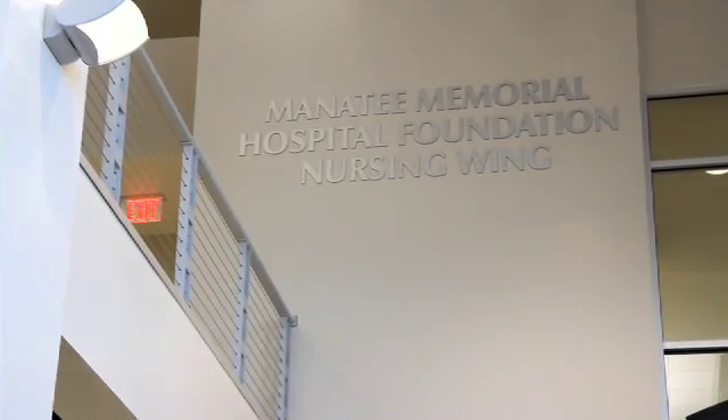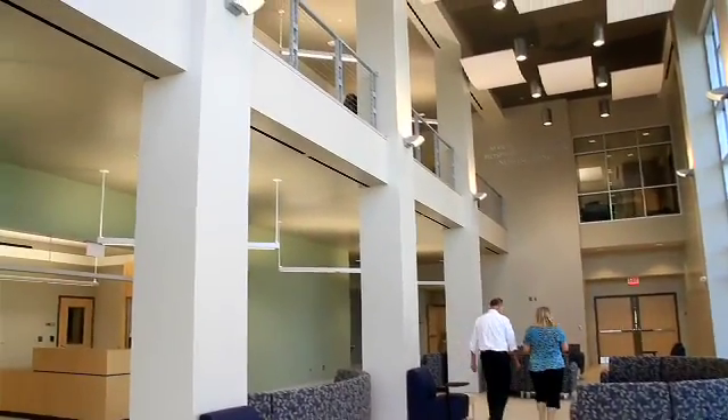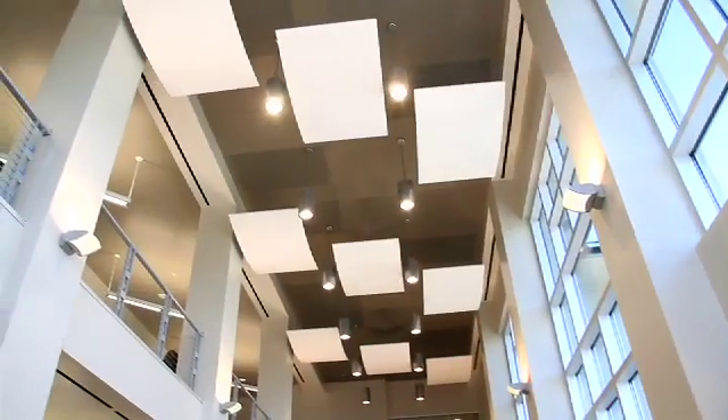We are fortunate that Manatee Memorial Hospital Foundation was a real contributor to our success. If it weren't for their help, we would not be able to build this building to the quality and to the specs that it is. This shows a true community partnership.